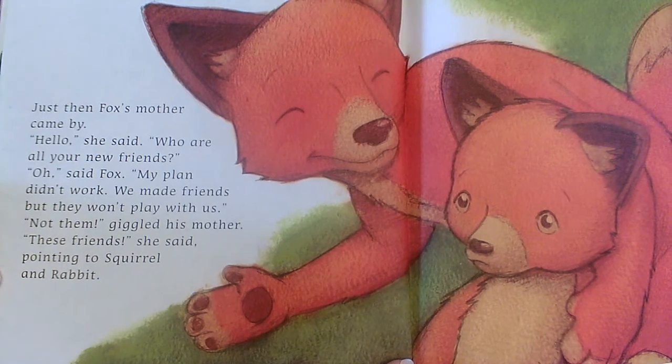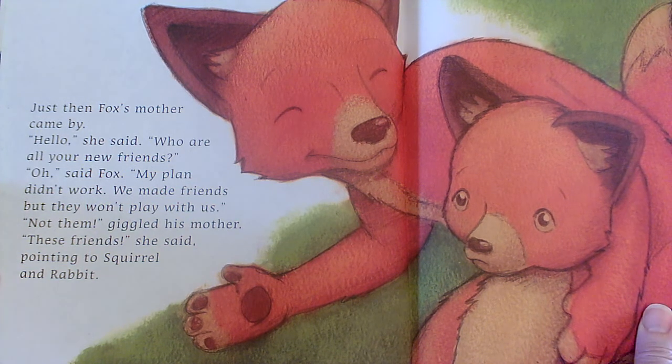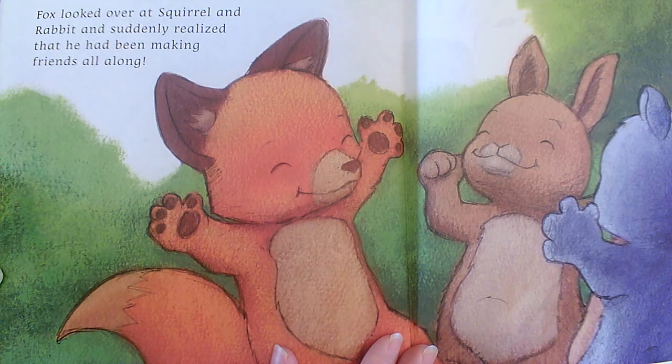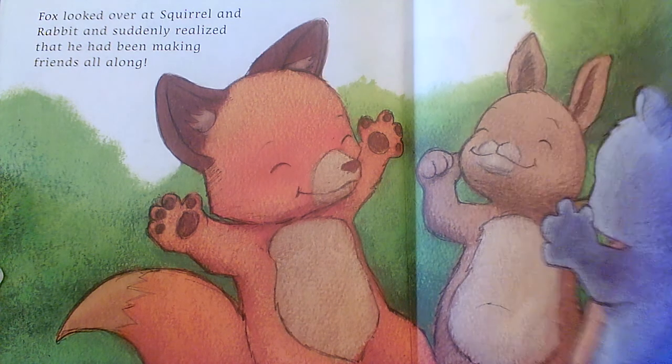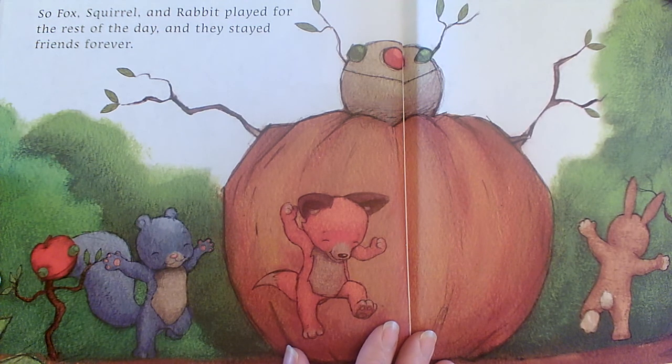Just then Fox's mother came by. "Hello," she said. "Who are all your new friends?" "Oh," said Fox. "My plan didn't work. We made friends, but they won't play with us." "Not them," giggled his mother. "These friends," she said, pointing to squirrel and rabbit. Fox looked over at squirrel and rabbit and suddenly realized he had been making friends all along. So Fox, squirrel, and rabbit played for the rest of the day and they stayed friends forever.